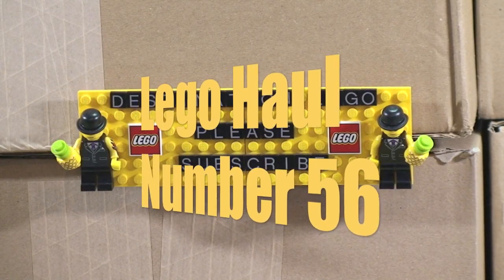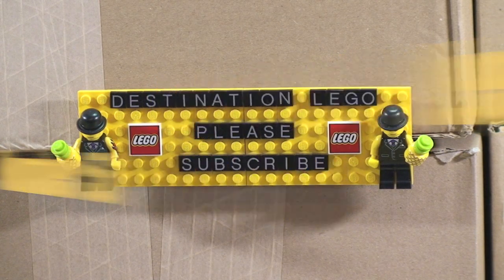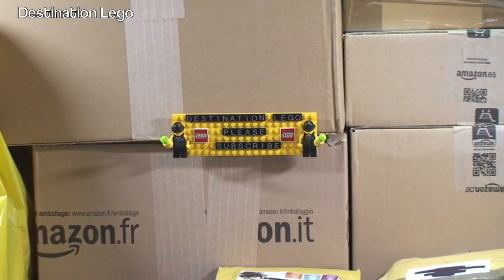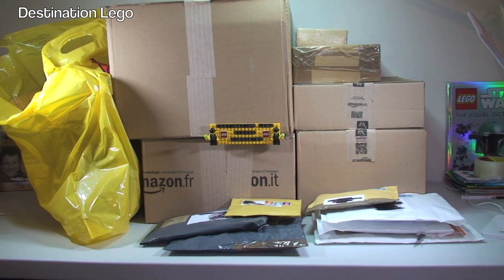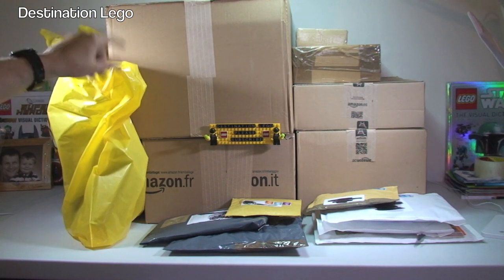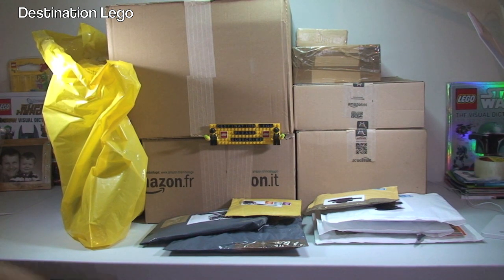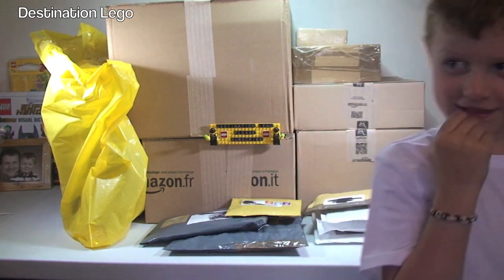Hello YouTube and welcome to Destination LEGO and welcome to another LEGO haul video. Today we have quite a few boxes and packages to open up and share with you guys. We've got one, two, three, at least four boxes from Amazon, some items from the LEGO store, and a number of packages from Bricklink and eBay. I've got my little helper with me — Ethan — gonna help me get these opened up.